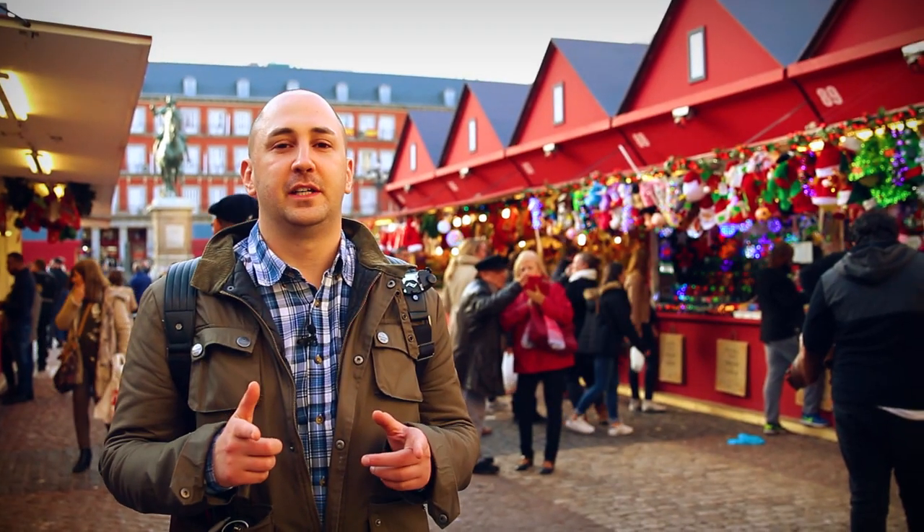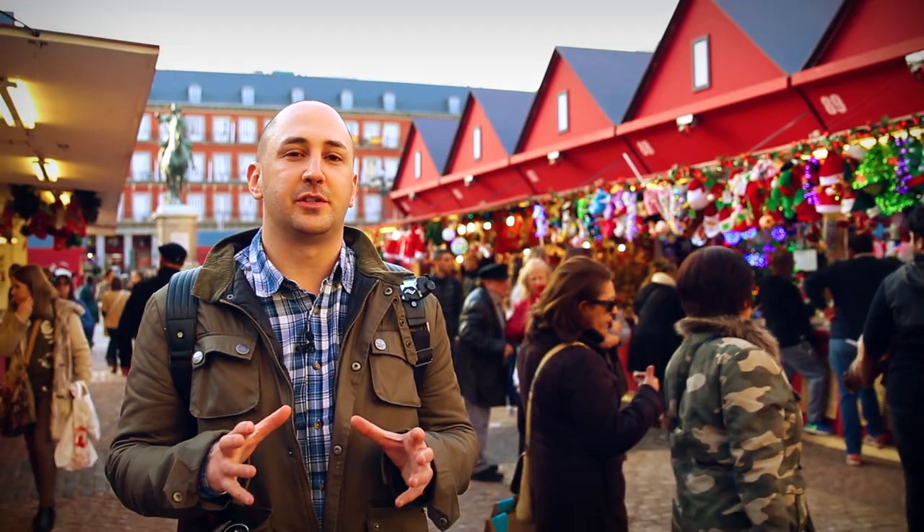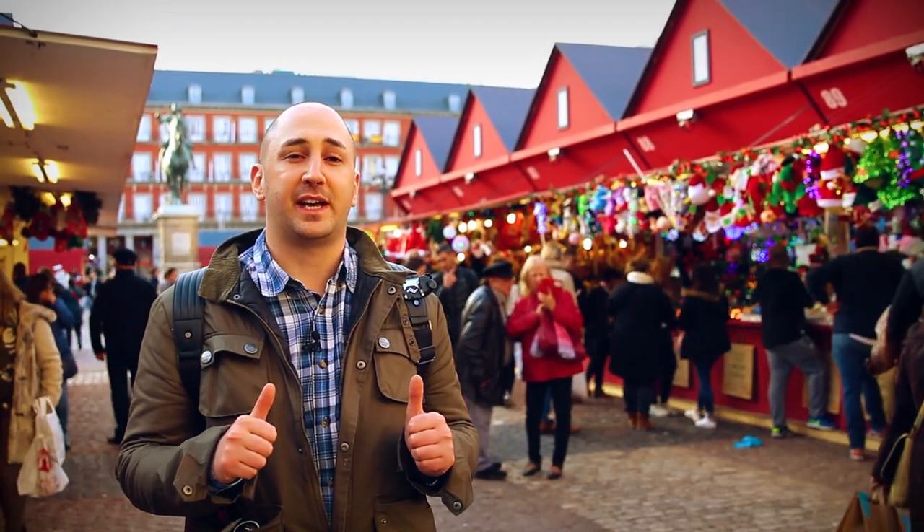Here's an interesting fact. Today you see a fun, bustling Christmas market behind me, but hundreds of years ago, during the Spanish Inquisition, they used to do public executions here.